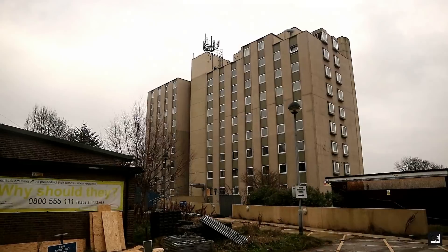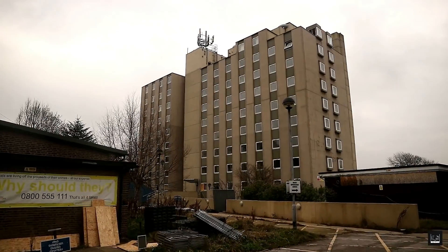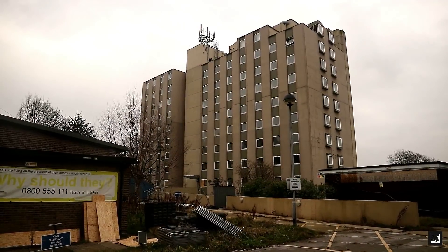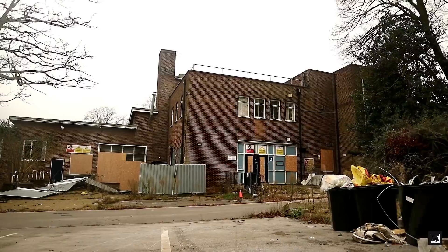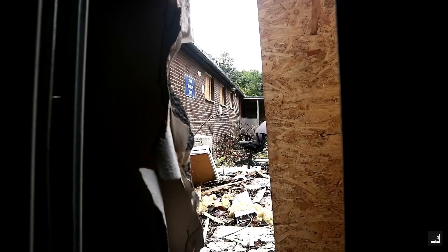This 11-storey building is the accommodation block at a disused police training centre. The site in all is massive, with about 10 buildings in total, some bigger than others, and is definitely the biggest abandoned place we have ever visited.